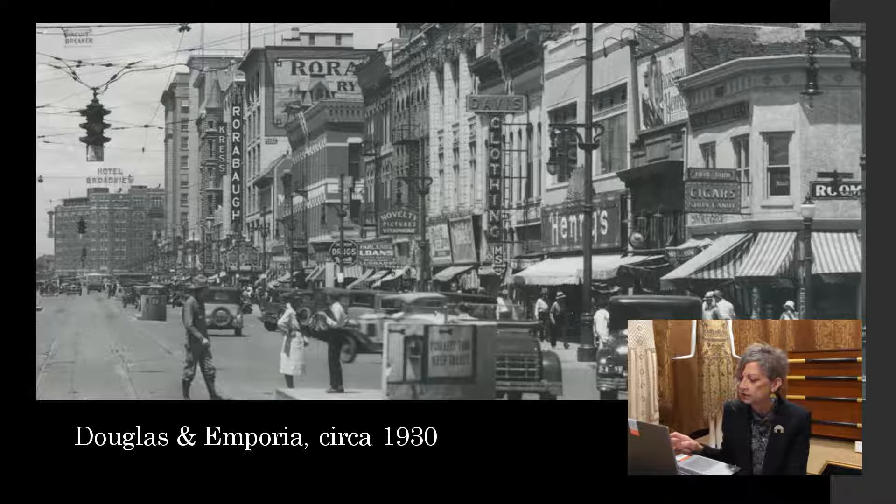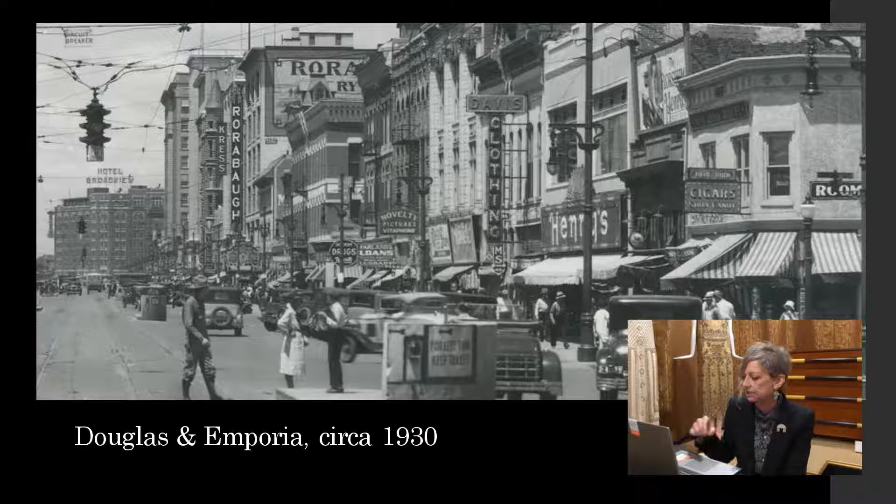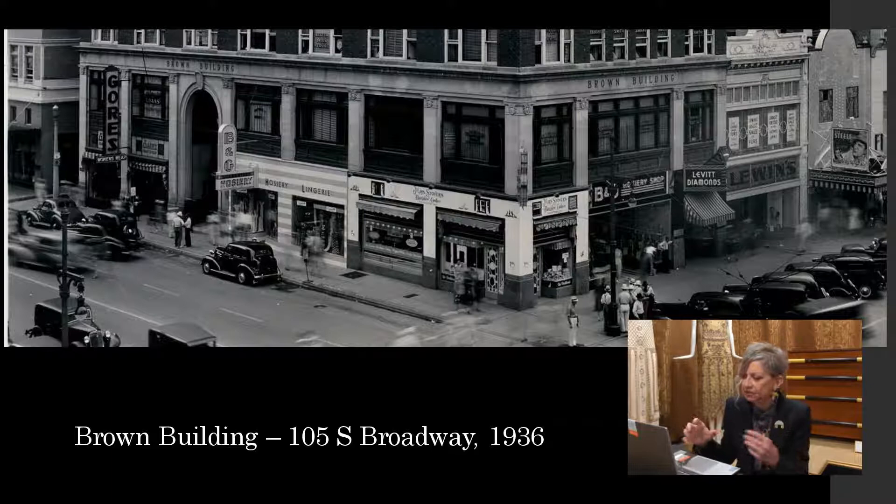You can almost hear this photograph — the cacophony of traffic sounds, the people on the street. You can see that there are women who are very smartly dressed, wearing their cloche hats. There's a young man on the median selling newspapers, probably the Eagle or the Beacon. This is the Brown Building at 105 South Broadway — that's still there, now Broadway Plaza — across from the Crest Building and the Ambassador Hotel. The Kansas Theater is there at the right-hand side of the screen. You can see some of the storefronts that have adopted that Art Deco design — Lewins in particular, and then Levitt Diamonds. It's quite fascinating to see how vibrant downtown was in the 20s and 30s.